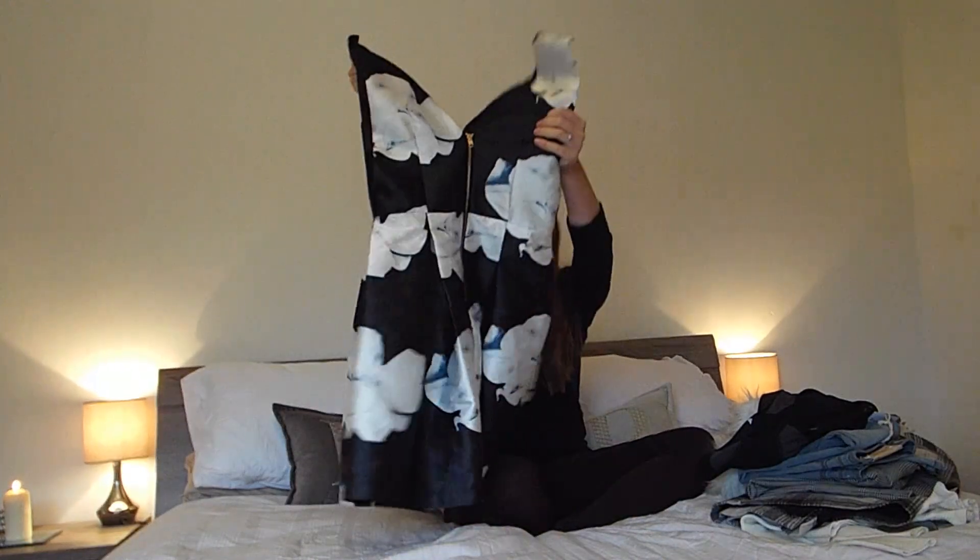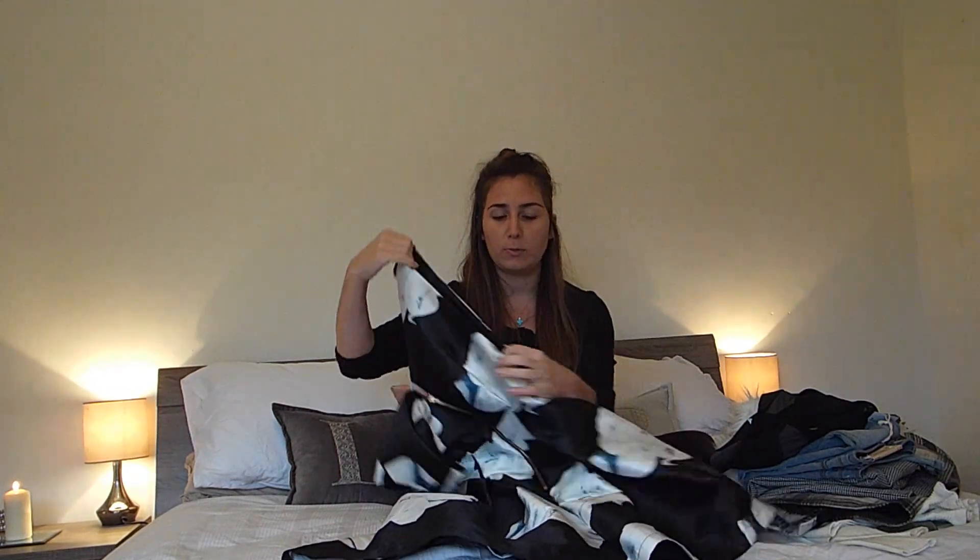My last thing is this dress from New Look — it was 9.99. I'm really on the fence: I love it, it's one of my favorite things I've bought, but it's really booby and I've got quite big boobs. It's got side-boob as well and I don't want them looking saggy. If you've got big boobs and know how to control them in dresses like this, please let me know!